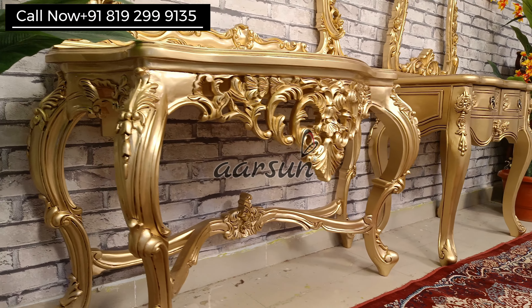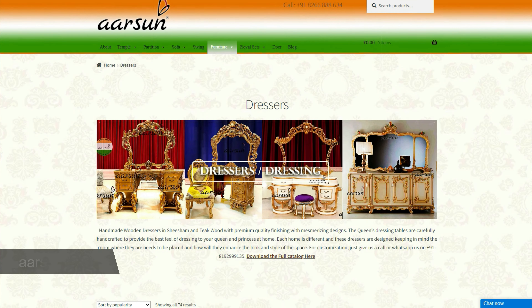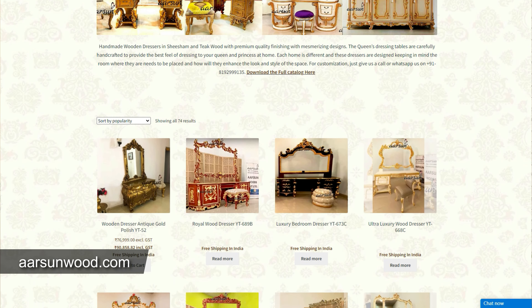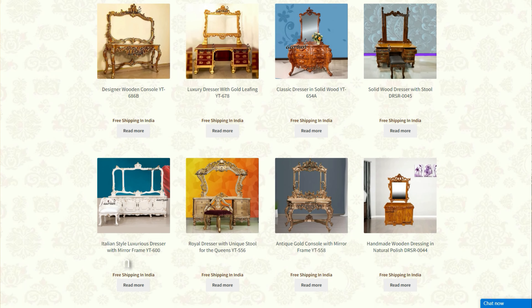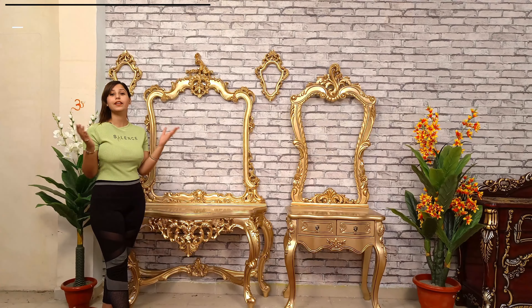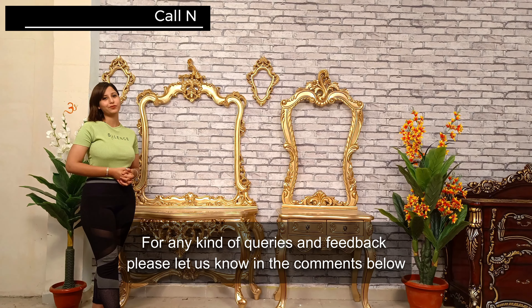So if you're looking for something beautiful like this, please contact us — the number is right here. For more designs you can visit our website arsonwoods.com, where you will find a dedicated section for dressing units, or you can send your own design as well. Arson Woods can make it for you and send it to your home in India and out of India, wherever you are. Please contact us — we will be happy to talk with you. Thank you.